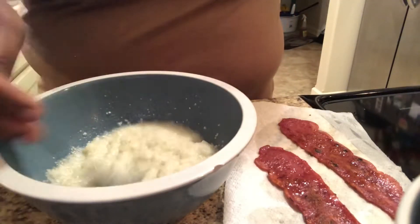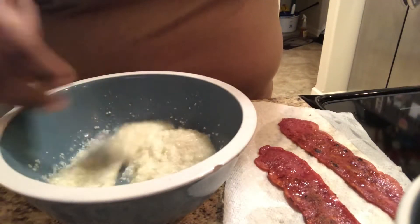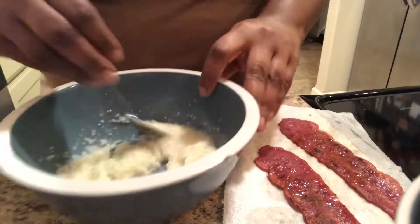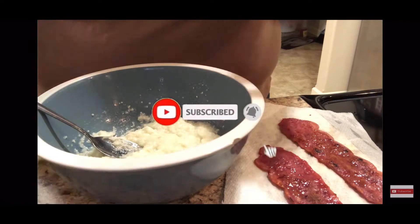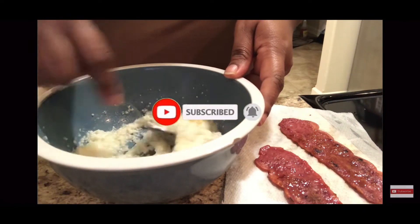I hope you guys are enjoying this video so far! If you are not subscribed to Dion's Life, go ahead and hit that subscribe button and hit the notification bell so you can receive alerts every time I upload and become a chat partner.